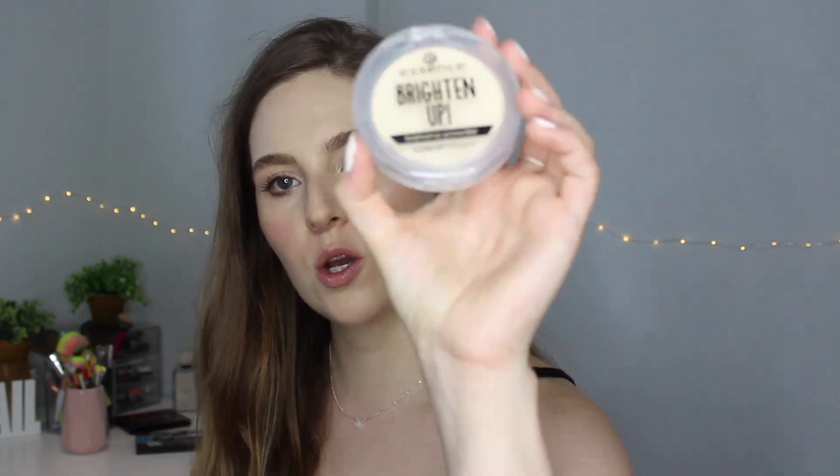Another use I love for this is for eyeshadow — if you want to clean up a little bit along the edges, I'll take this on a dense brush and kind of just clean up the edges. It really works to brighten up those areas and can really clean up your look a lot.